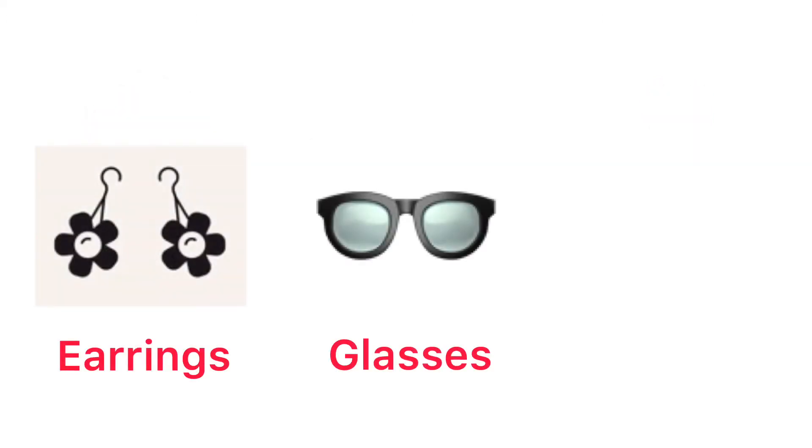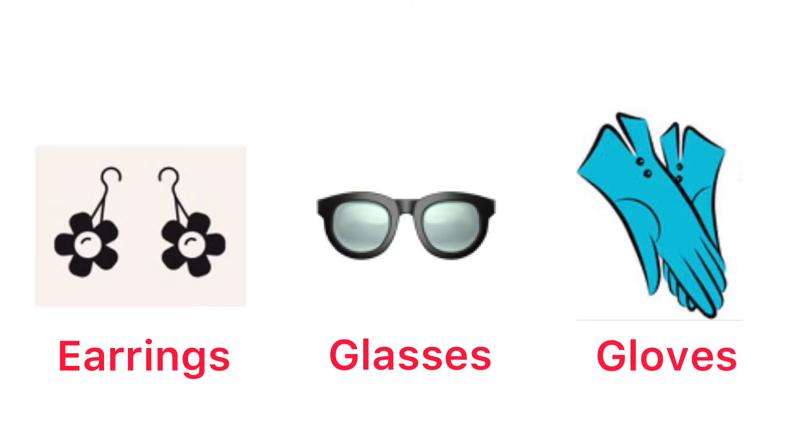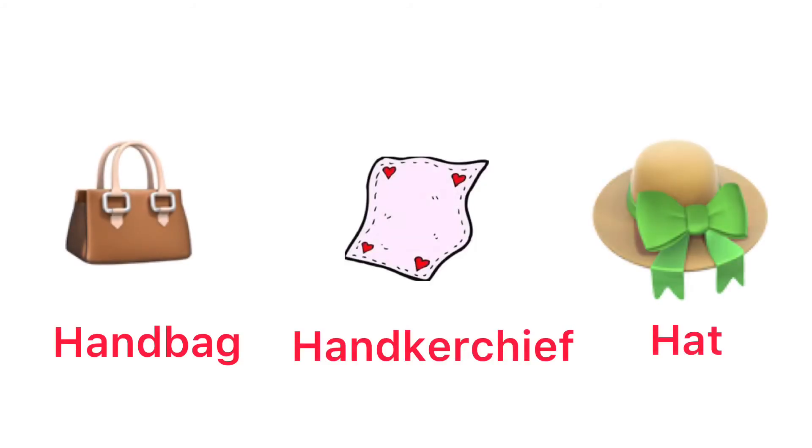Dress. Earrings. Glasses. Gloves. Handbag.